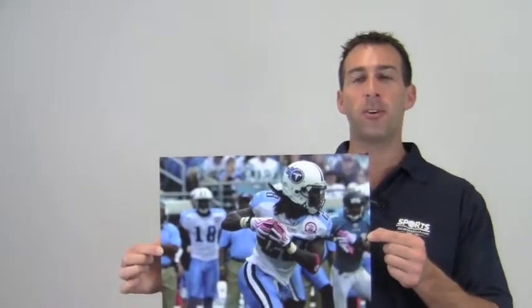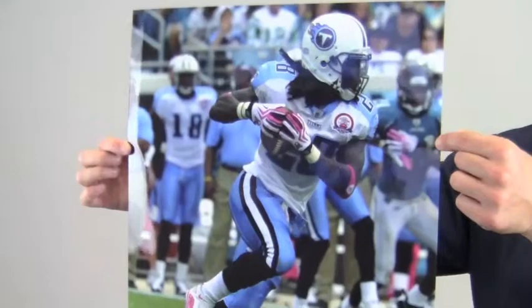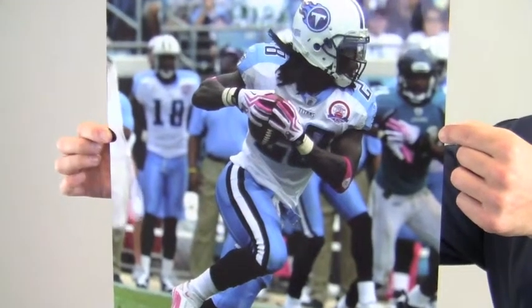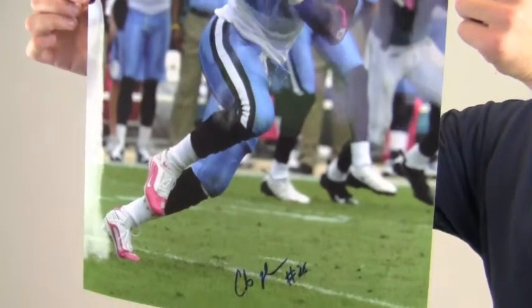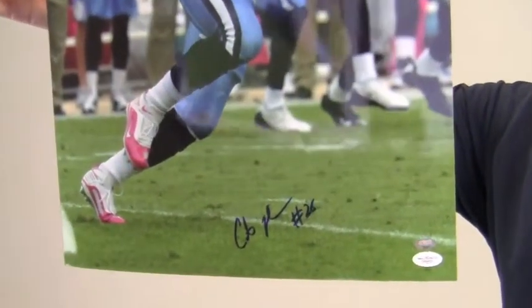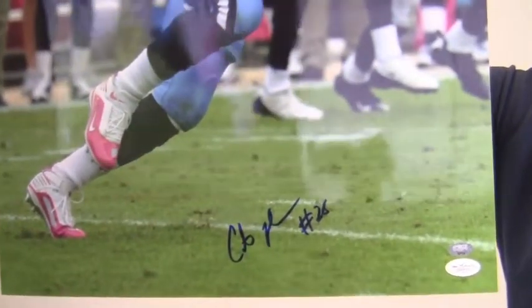Hi sports fans, it's Paul with SportsMemorabilia.com. I have here an autographed 16x20 photo of running back Chris Johnson during a play. Johnson also added an inscription here with his number 28 next to his signature.